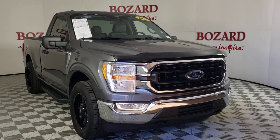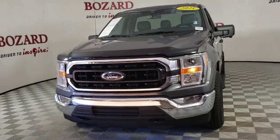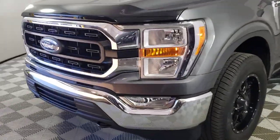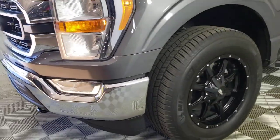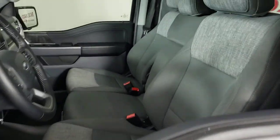This could be the car for you: the 2021 Ford F-150. With less than 20,000 miles on the odometer, this vehicle provides excellent value. Take a closer look at this full-size F-150.